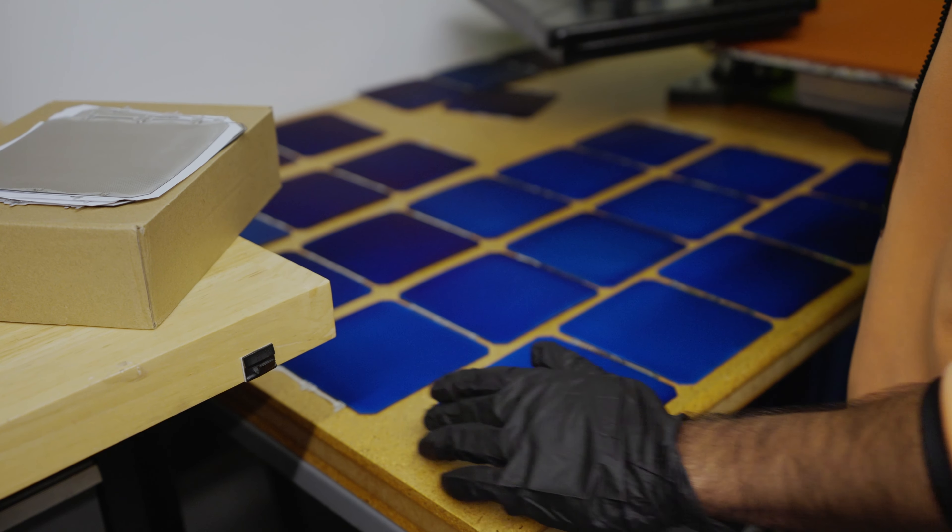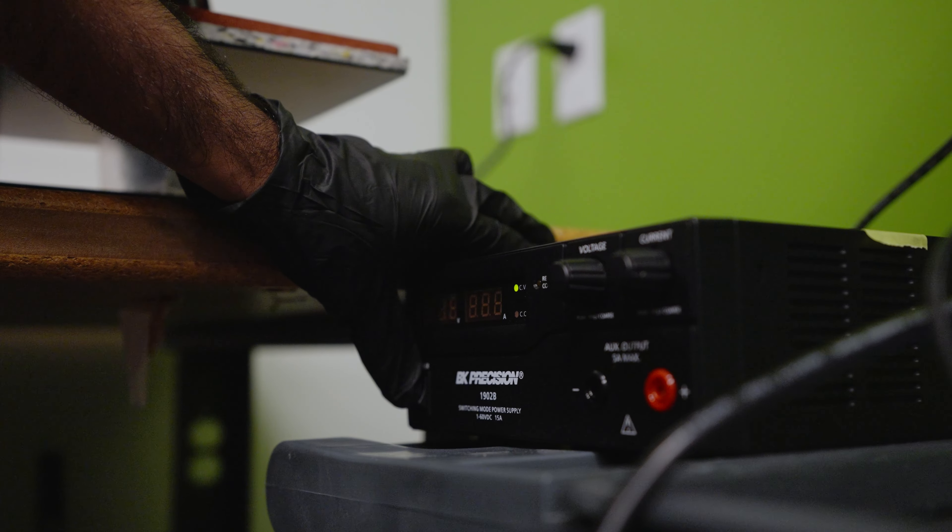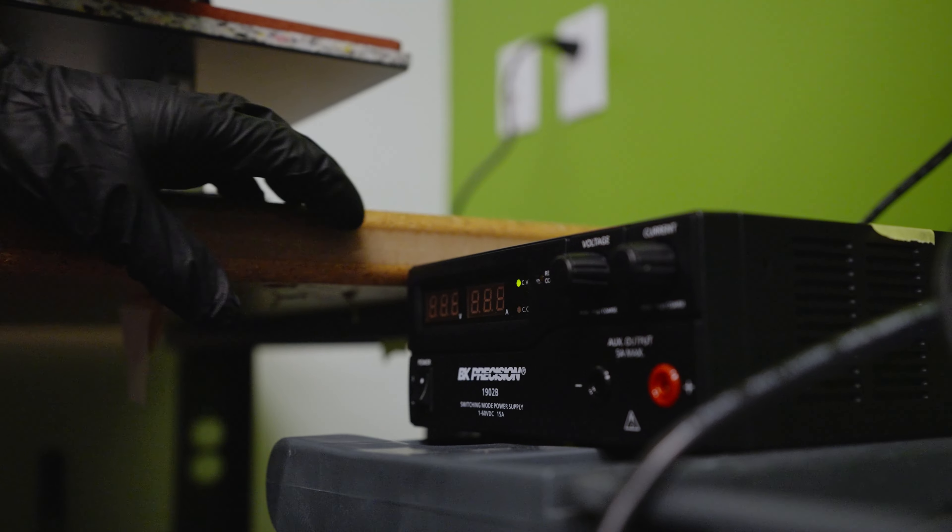Everything is interconnected to every other zone, basically, in one way or another. You have to design high voltage wiring to be not near low voltage wiring. It all plays a role with the user experience.